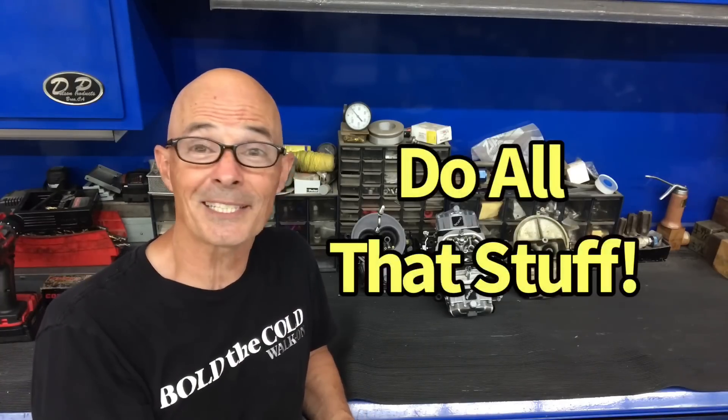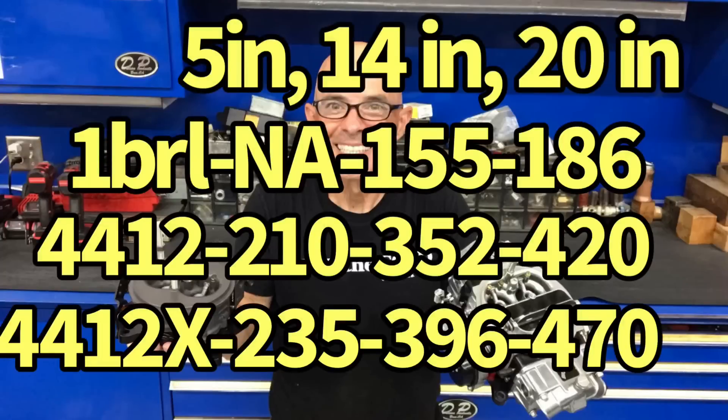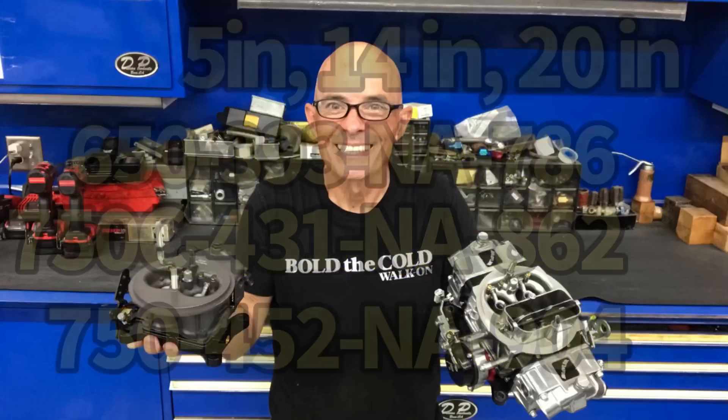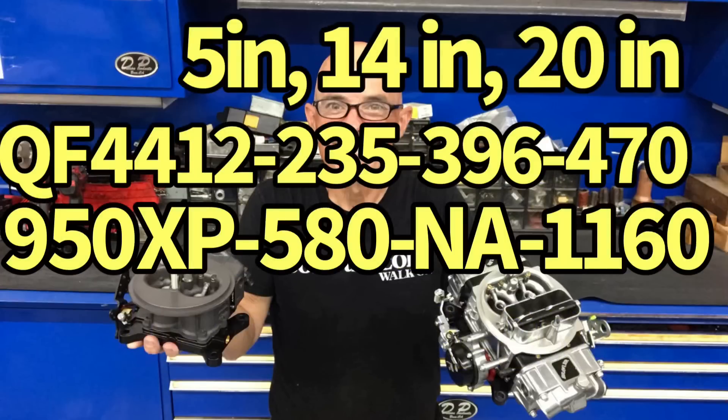They all flowed better than the one-barrel. Make sure to like, share, subscribe, ring the bell. Here are the final flow numbers: one-barrel and original 4412 vs. 4412 XP; 650 HP, 750 XP, and 750 Brawler with choke; Quick Fuel 4412 — same as the Holley version — and the 950 XP four-barrel.